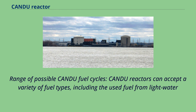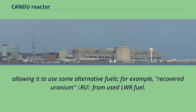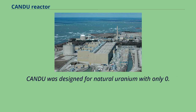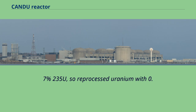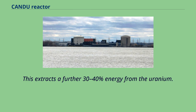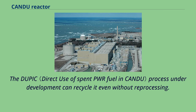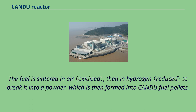CANDU reactors can accept a variety of fuel types, including used fuel from light water reactors. A heavy water design can sustain a chain reaction with a lower concentration of fissile atoms, allowing it to use alternative fuels. For example, it can use recovered uranium from used LWR fuel. CANDU was designed for natural uranium with only 0.7% 235U, so reprocessed uranium with 0.9% 235U is a rich fuel, extracting a further 30-40% energy. The Quanshan CANDU reactor in China has used recovered uranium. The DUPIC process under development can recycle it even without reprocessing: the fuel is sintered in air, then in hydrogen to break it into a powder, which is then formed into CANDU fuel pellets.